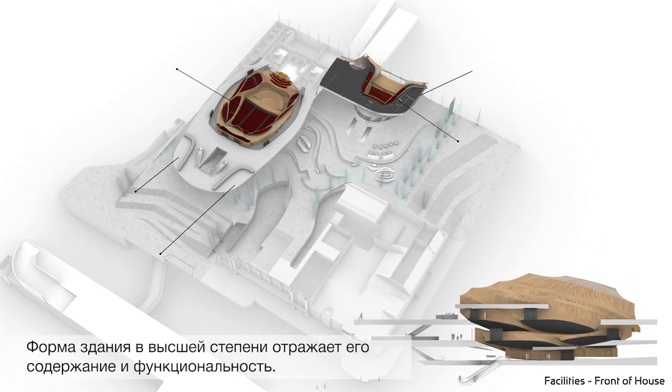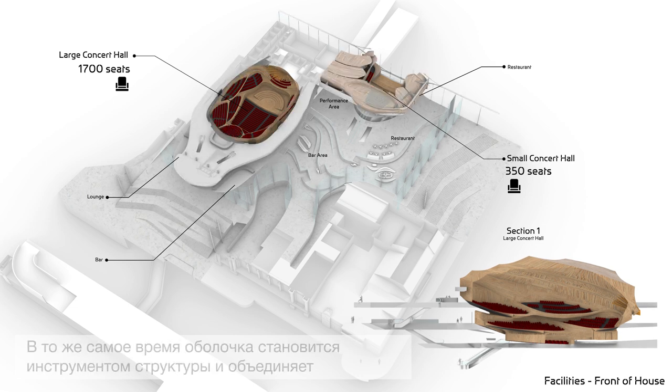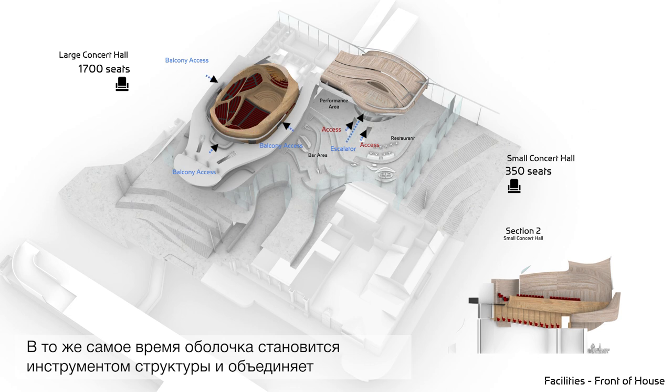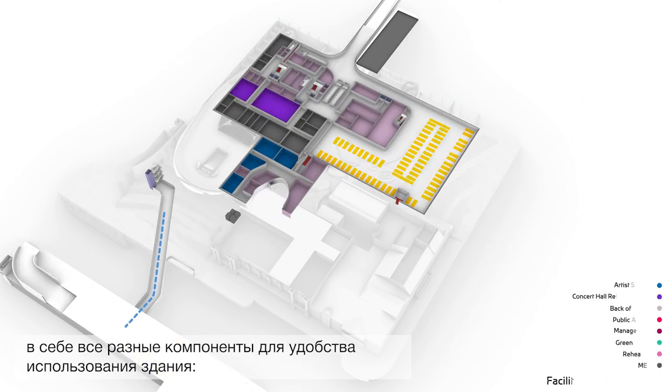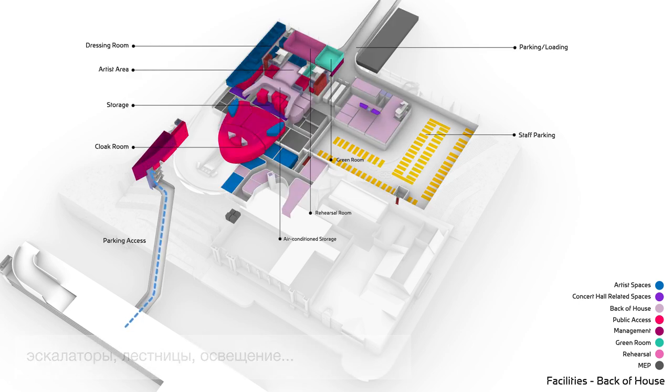The form of the building essentially reflects its contents and its functionality. At the same time, this skin becomes an instrument of structure and integrates within it all the different components of the usability of the building: escalators, staircases, lights, etc.